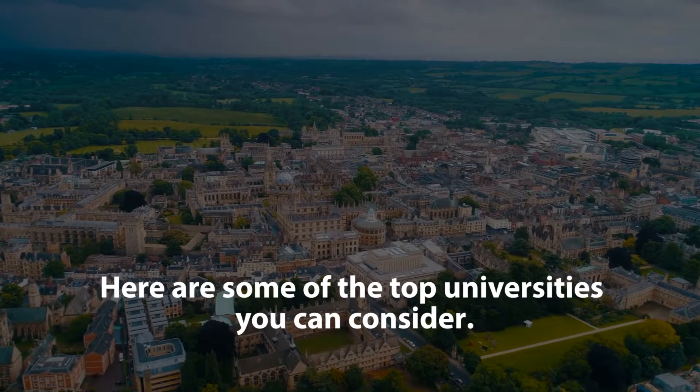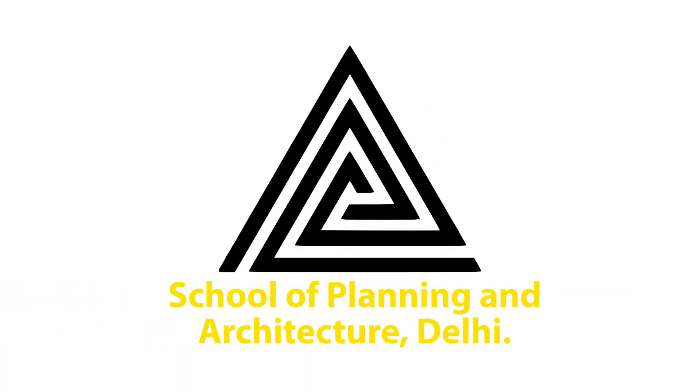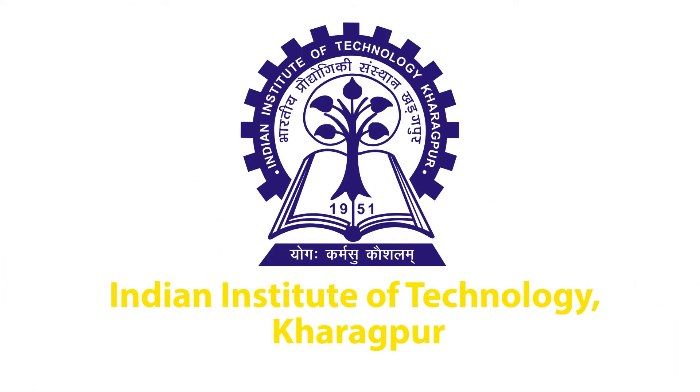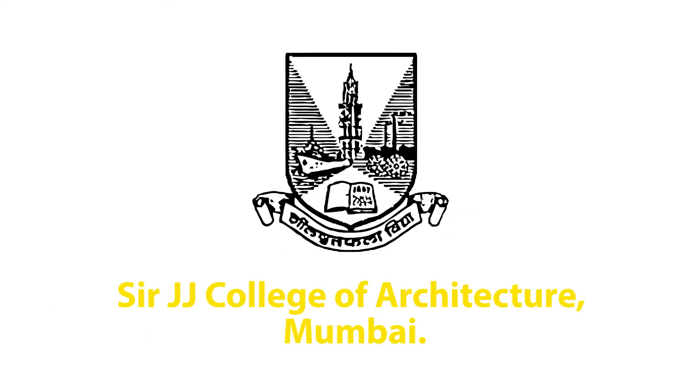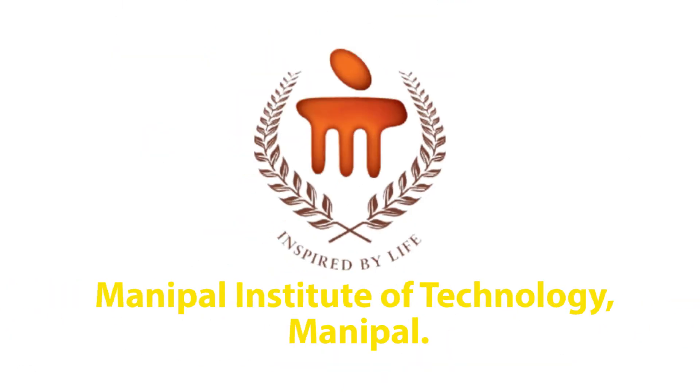Here are some of the top universities you can consider: School of Planning and Architecture, Delhi; Indian Institute of Technology, Kharagpur; Sir J.J. College of Architecture, Mumbai; Chandigarh College of Architecture, Chandigarh; and Manipal Institute of Technology, Manipal.